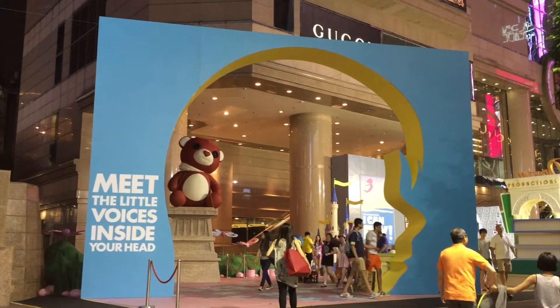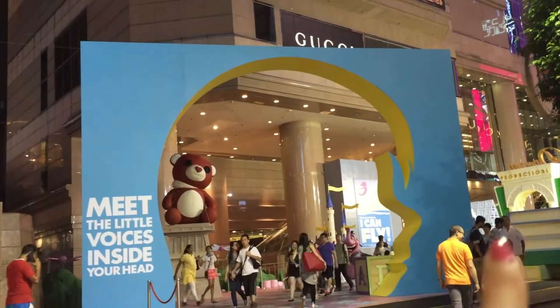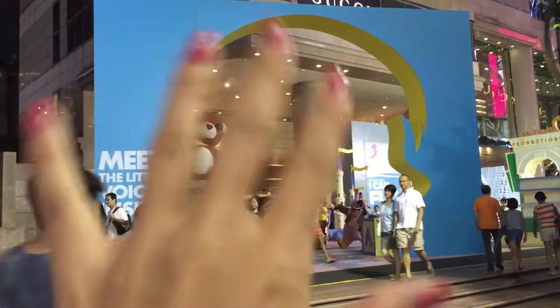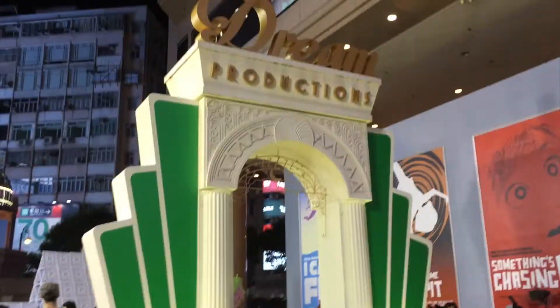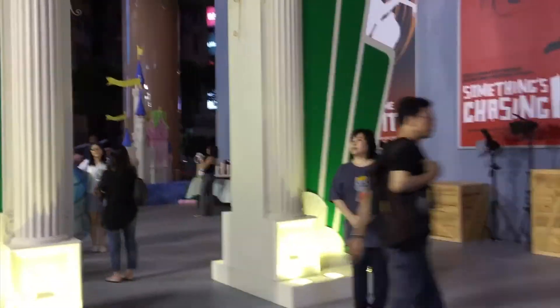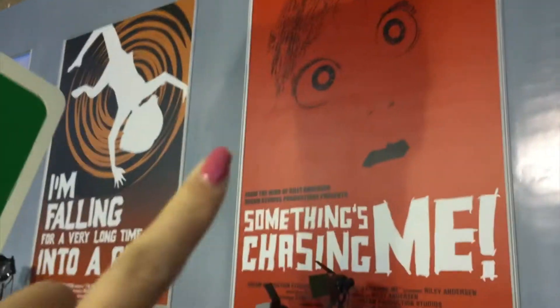Hello everyone. I'm now in Hong Kong. Look at this. Do you know what this is? This is a head. Now we are going inside of the head. Do you know this is an exhibition of Inside Out? It's a new movie of Disney.